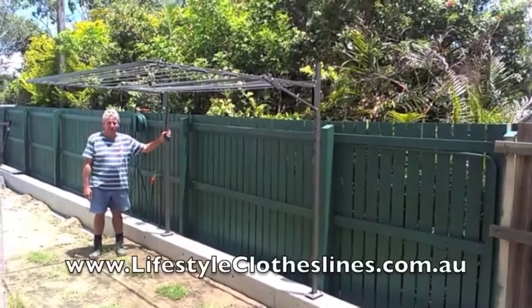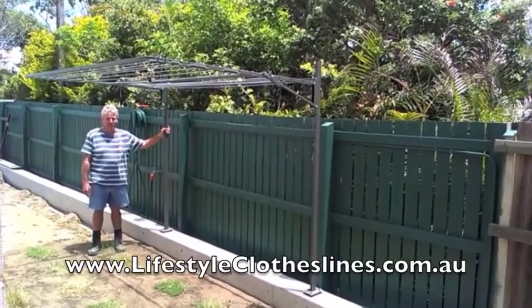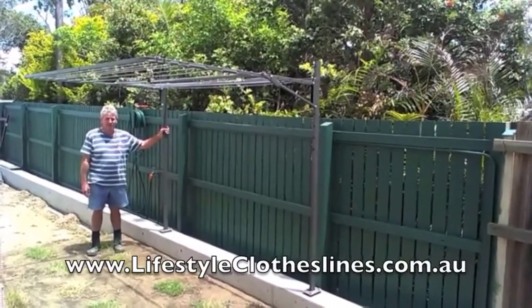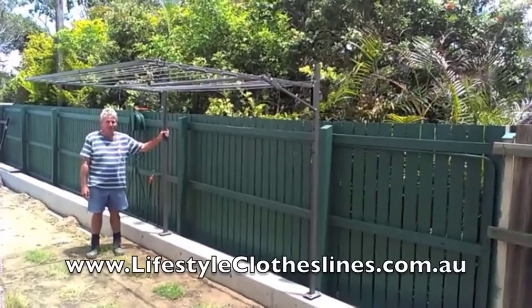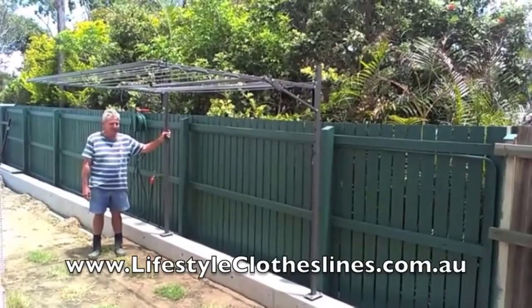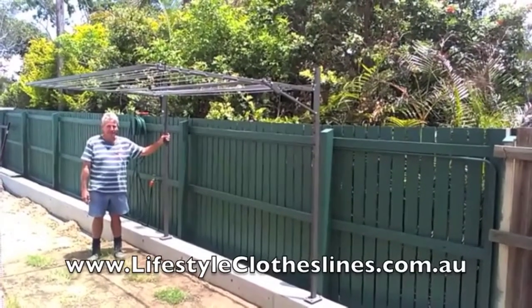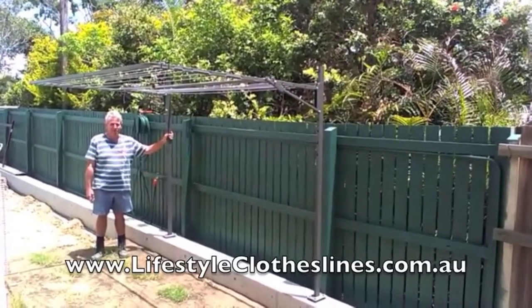Hi, I'm Bob. I'm here with my Austral Analyme 35 clothesline, which I've just recently purchased from Lifestyle Clotheslines online. It has easy-to-follow instructions to assemble and erect. We've chosen the woodland grey colour and we've also chosen multiple fixings into the concrete. So we're all finished, ready to go, ready to do the first load of washing.